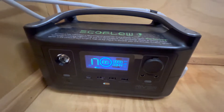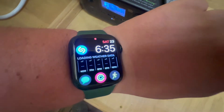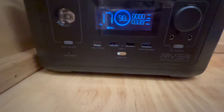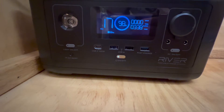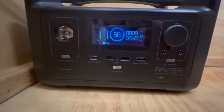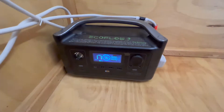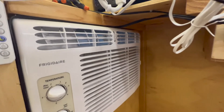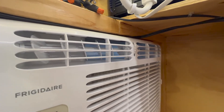So it is powering the air conditioner. It is 6:35 PM and it says that based on this configuration of 340 watts being pulled from the AC, it can run for 17 minutes. So let's see how long this actually will run for.